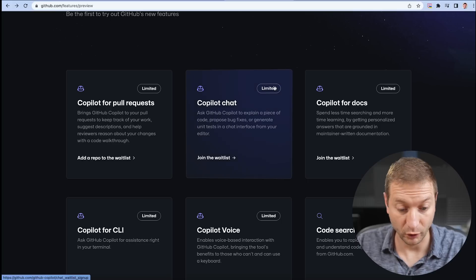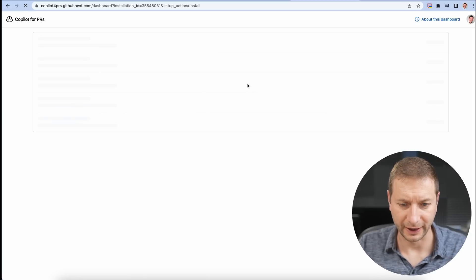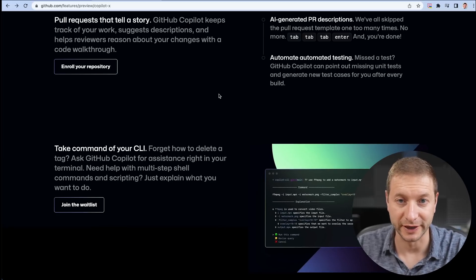What else is there? Well, there's Copilot Chat — this is actually a separate tool. I believe Copilot X is going to have it as part of it. So Copilot X stands for the different tools that they're going to have. Pull requests is another one. This thing will be like a bot that's going to accept or reject your pull requests. Pull requests that tell a story — GitHub Copilot keeps track of your work, suggests descriptions, and helps reviewers reason about your changes with a code walkthrough. AI-generated PR descriptions so you don't have to sit there and type them out. Amazing.